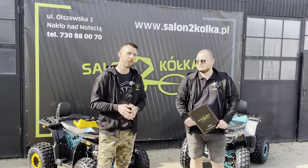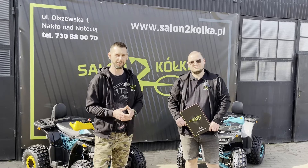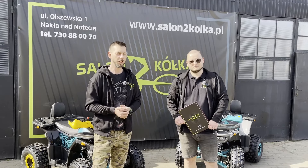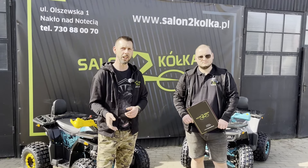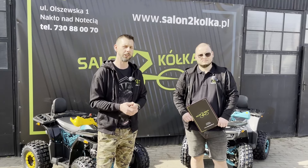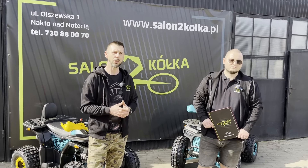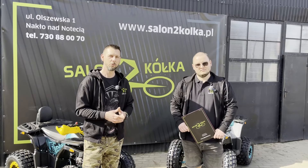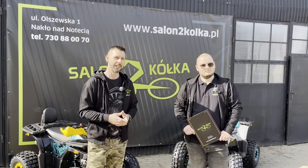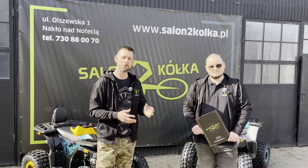Dzisiejszy materiał jest materiałem innym niż wszystkie, dlatego że przedstawimy Wam nowość - nowość zupełnie innej firmy. Firmy, którą znacie, ale od której mamy w tej chwili dwa nowe modele kładów 125 cm dla młodszych. Kłady te zaraz kolega tutaj przedstawi.